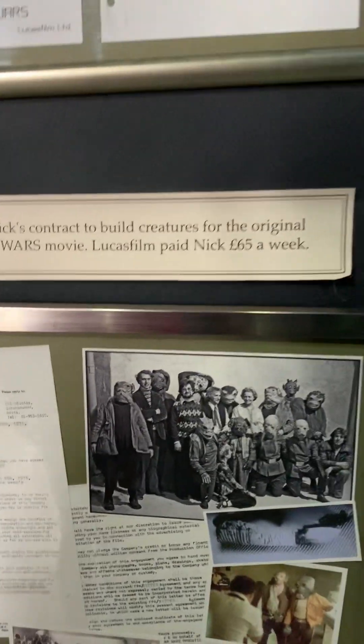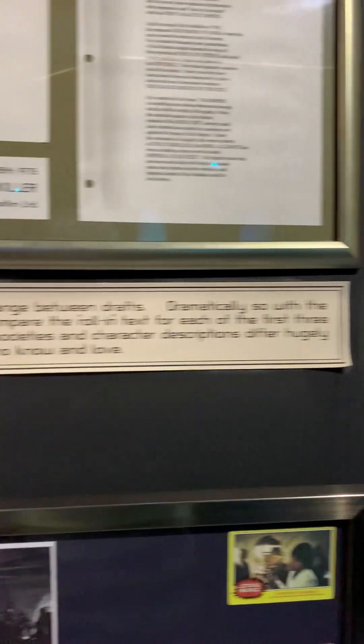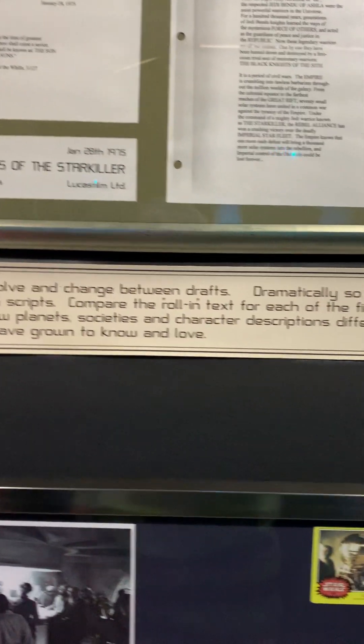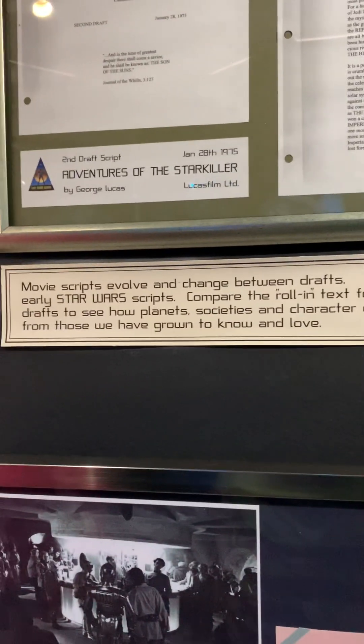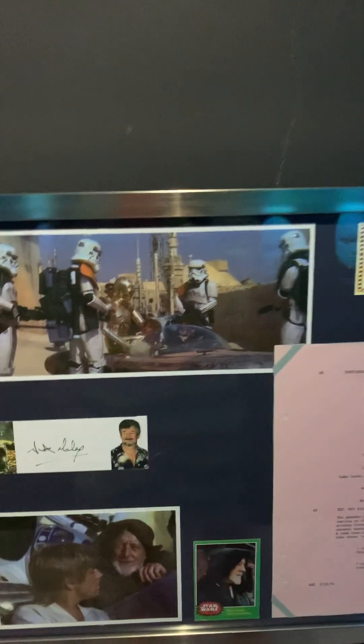Okay, so these are all the Star Wars stuff. Some of the scripts — these are original scripts. Movie scripts evolve and change between drafts dramatically, as with the early Star Wars scripts. You can compare the roll-in text for each of the first three drafts to see how planets, societies, and character descriptions differ. So if you start reading these, you'll see they had no idea what they were doing. This is a third draft script from Star Wars.